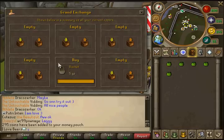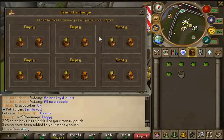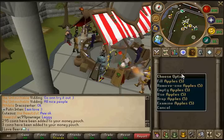So when you buy them, you'll want to buy as many apples as you want and as many baskets as you want, store them in the bank, then just click on the basket and fill it with all 5 apples to turn it into apples 5.